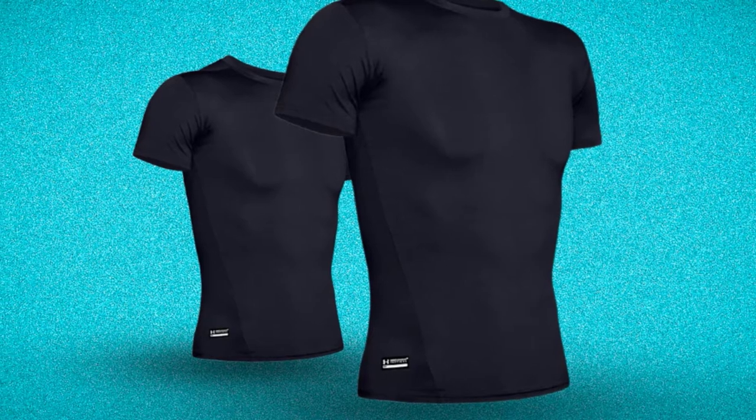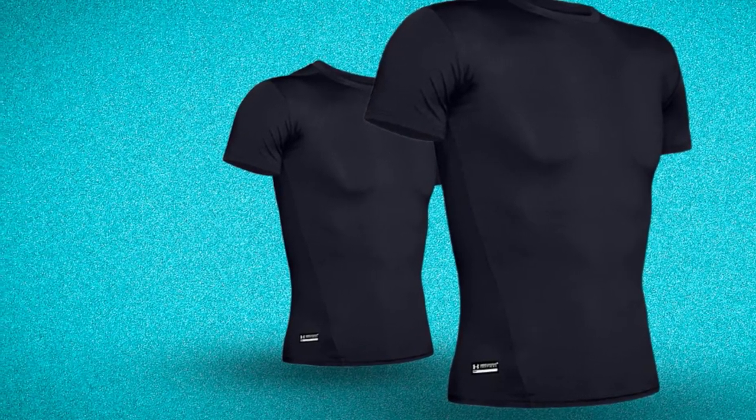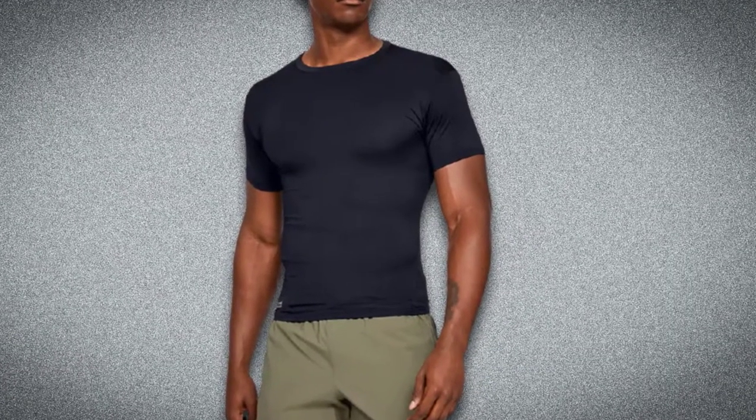In addition, the shirt is soft. As a result, it is comfortable to wear while being compressed on the skin. Lastly, the fabric of this tactical shirt is sweat-wicking and dries off fast.